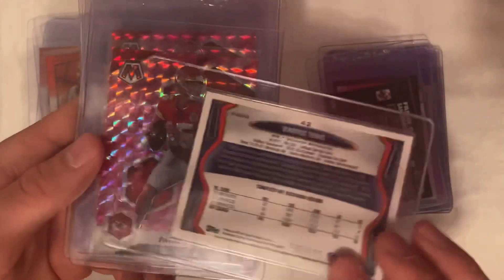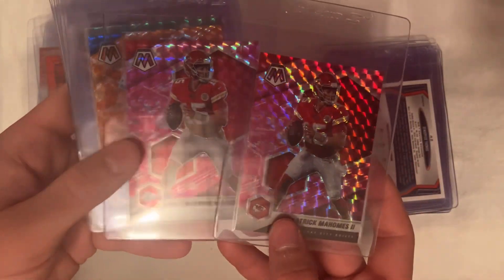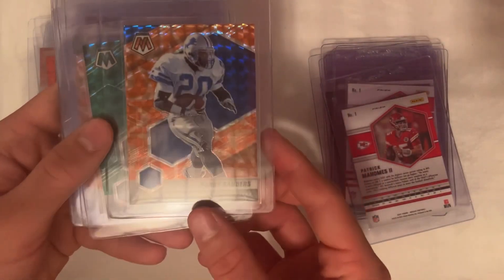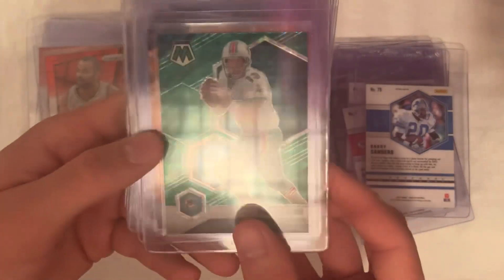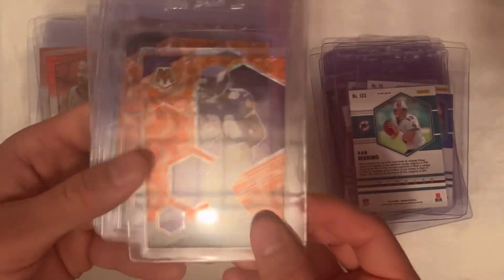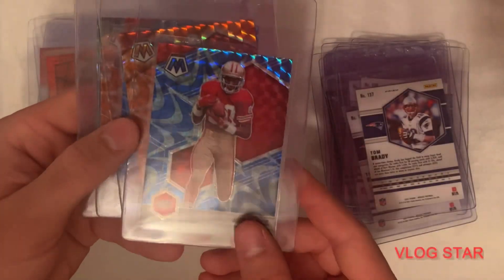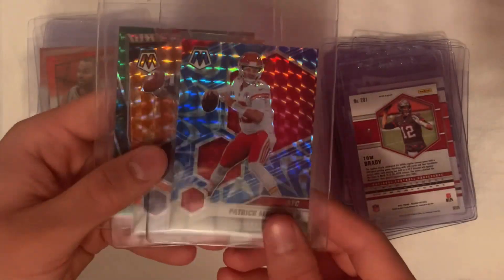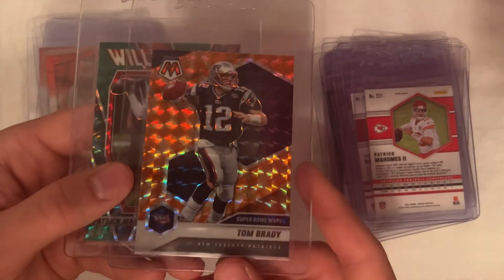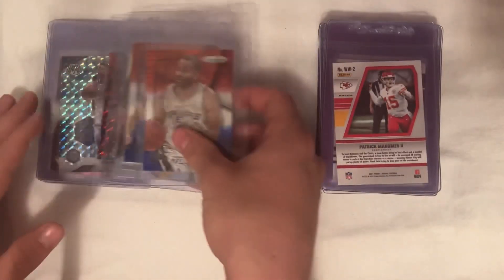2013 Topps Chrome blue refractor DeMarius Thomas numbered to 199. A couple of pink camo Mosaics — Mahomes out of 2021. Barry Sanders orange reactive 2021 Mosaic. We got Marino green, Randy Moss orange reactive, Tom Brady orange reactives, Jerry Rice blue reactive, another Tom Brady orange reactive — this one's just his NFC card — AFC Patrick Mahomes blue reactive, Super Bowl MVP Brady orange reactive, and then a green prism Will to Win Patrick Mahomes to end off the football.